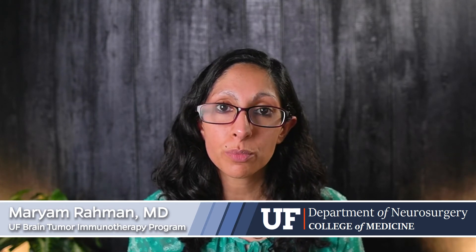My name is Maryam Rahman. I'm one of the neurosurgeons at the University of Florida. I have a specialty interest in brain tumors and brain tumor immunotherapy. Today I'm going to be talking about glioblastoma: diagnostic and therapeutic strategies.